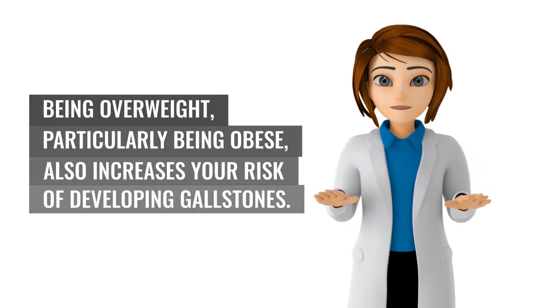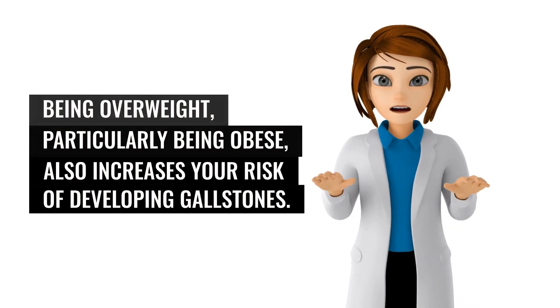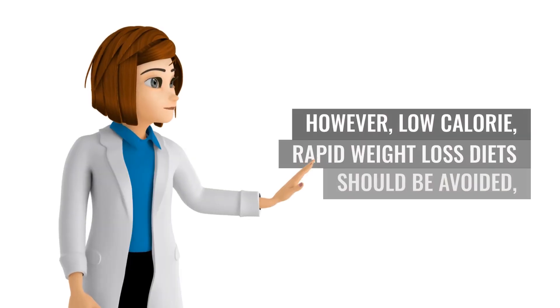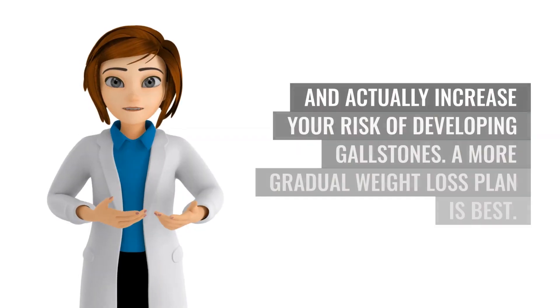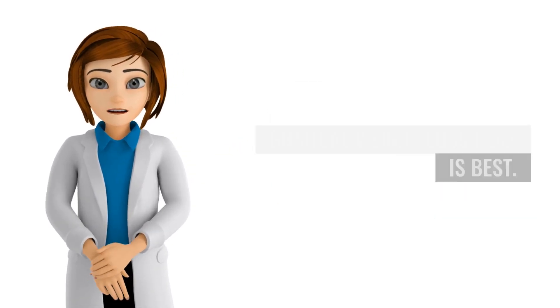Being overweight, particularly being obese, also increases your risk of developing gallstones. You should therefore control your weight by eating a healthy diet and exercising regularly. However, low-calorie, rapid weight-loss diets should be avoided, because there is evidence they can disrupt your biochemistry and actually increase your risk of developing gallstones. A more gradual weight loss plan is best.